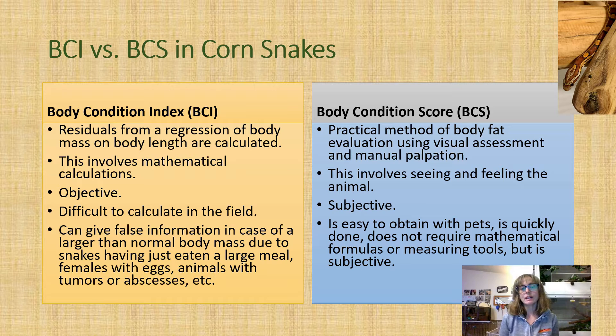Researchers during this study looked at body condition index versus body condition score in these 22 corn snakes. A body condition index requires a mathematical formula — specifically, residuals from a regression of body mass on body length — to come up with an objective number. However, as you might imagine, it's very difficult to calculate in the field. It isn't very fast and requires at least a ruler, measuring tape, and a scale.